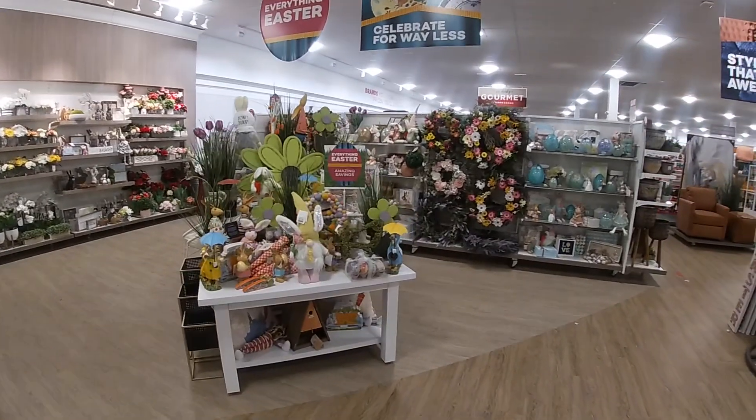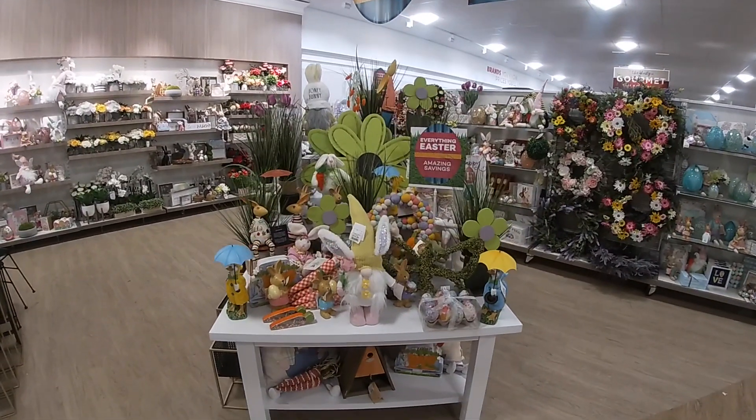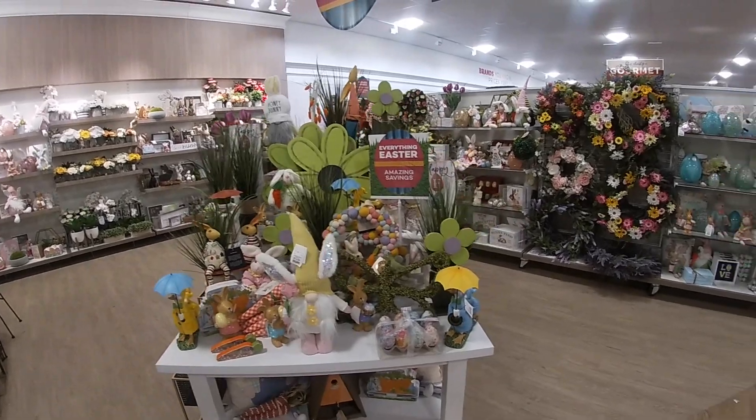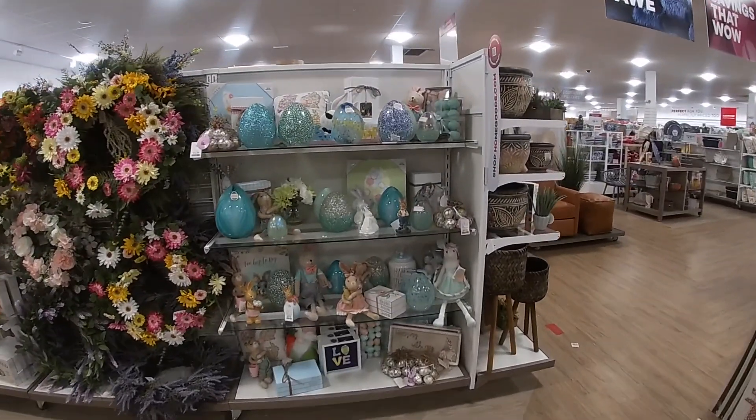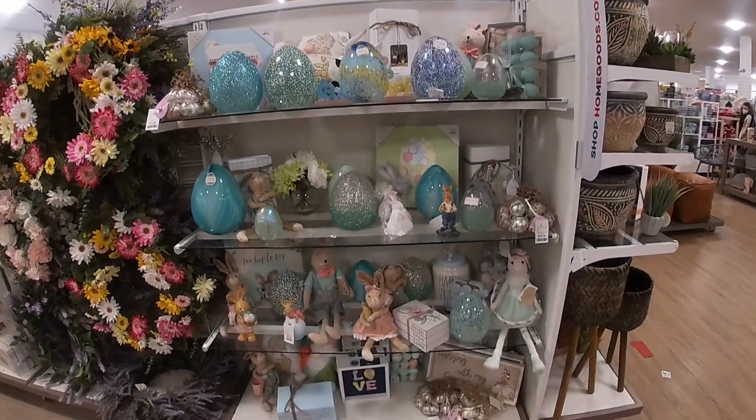Hey everybody, welcome back to Shani's Shop and Saga. So we're just getting into home goods, just gonna browse through and see if we see anything that we haven't seen.